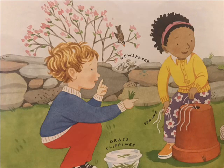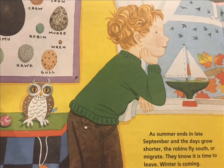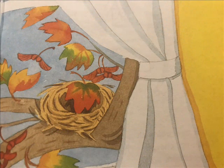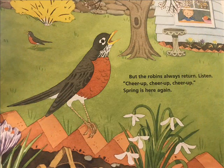As late September ends and the days grow shorter, the robins fly south — or migrate. They know it is time to leave. Winter is coming. But the robins always return. Listen: cheer up, cheer up, cheer up. Spring is here again.